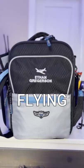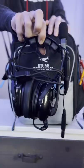This is what I take with me when I go flying. First and most importantly is my headset, which lets me communicate with air traffic control and my instructor when I'm flying.